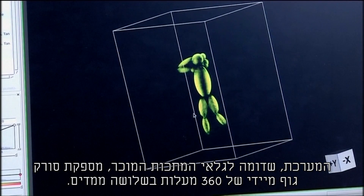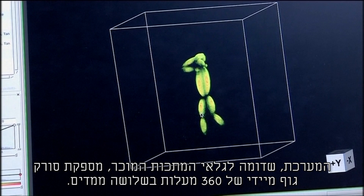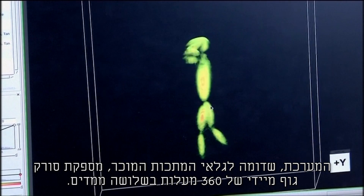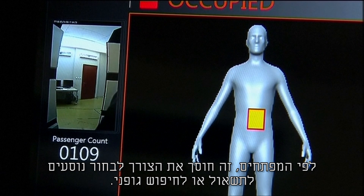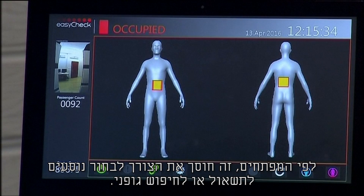The system, which resembles the familiar metal detector, provides an on-the-spot 360-degree body scan in three dimensions. According to its developers, it eliminates the need to select passengers for questioning or a pat-down.